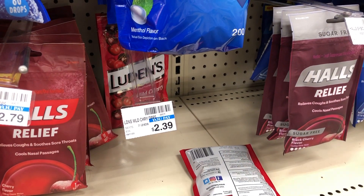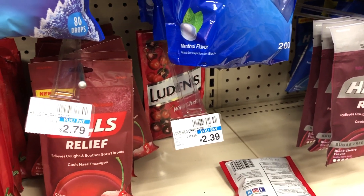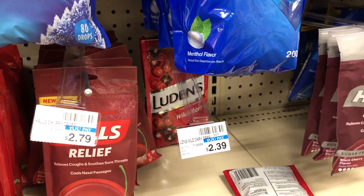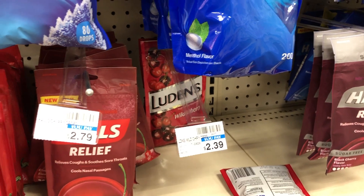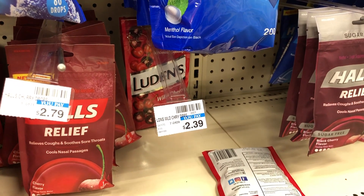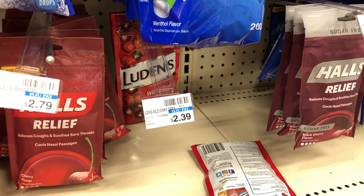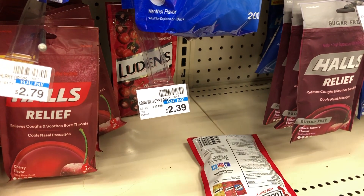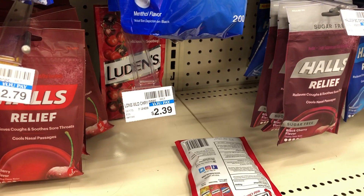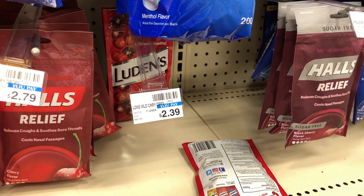The Luden's cough drops this week are going to be buy one, get one 50% off, and buy two and get a $3 extra buck back. Pick up one for $2.39 and the other for $1.20 — your total comes to $3.58. Use a $0.75 off 2 coupon from ludens.com and your total will be brought down to $2.84. Then you're going to get back a $3 extra buck, making it like a $0.16 moneymaker.